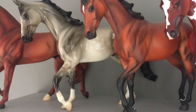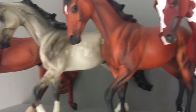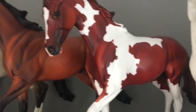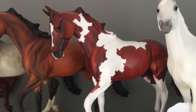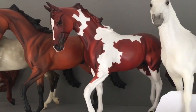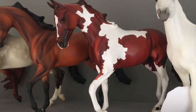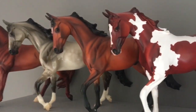Next we have Flying Finish — that's his Peter Stone name. He's a bay on the Peter Stone Thoroughbred mold. He is very cute, got him for Christmas this year. This guy is called Red Devil — sorry if the camera's shaking, I'm holding it up really high. He is a chestnut pinto on the Peter Stone Thoroughbred mold. That's my little combo of them.